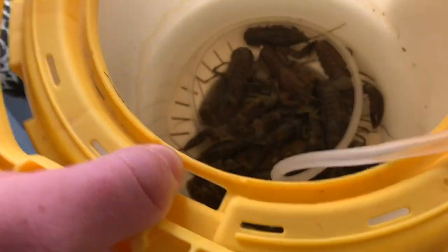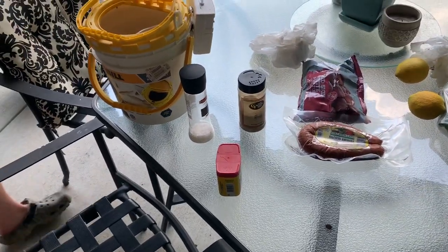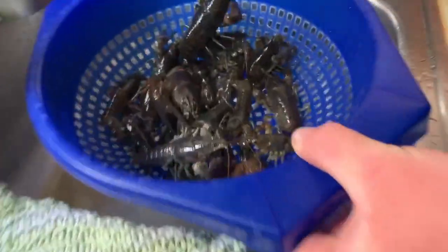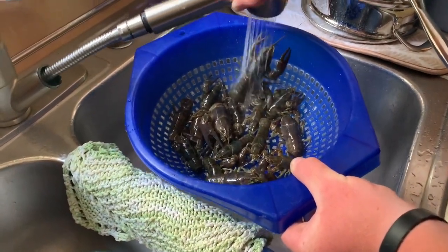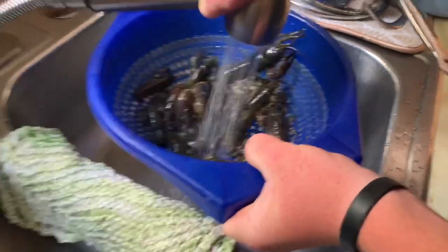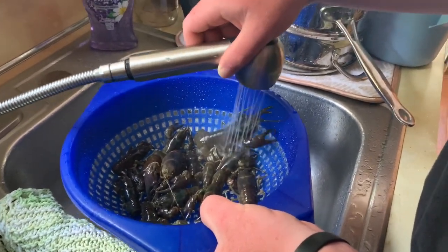Most of these crawfish are alive — actually, they're all alive. You want to make sure they're all alive and throw them in the water alive. Cody's rinsing them off in a strainer right now. We only had them in the minnow bucket for an hour or two, so the live load did a good job. Our water is boiling and we're going to season it, add all the food, and then boil them up.